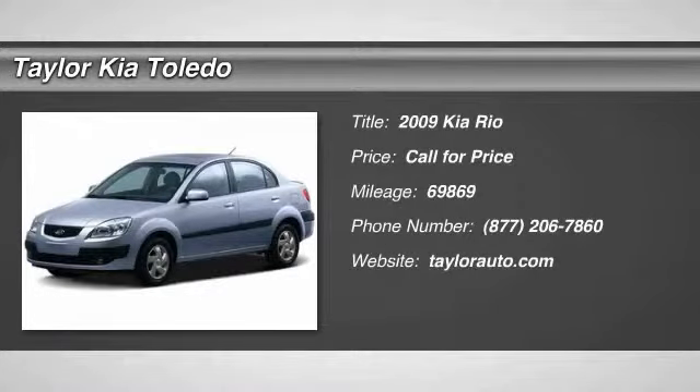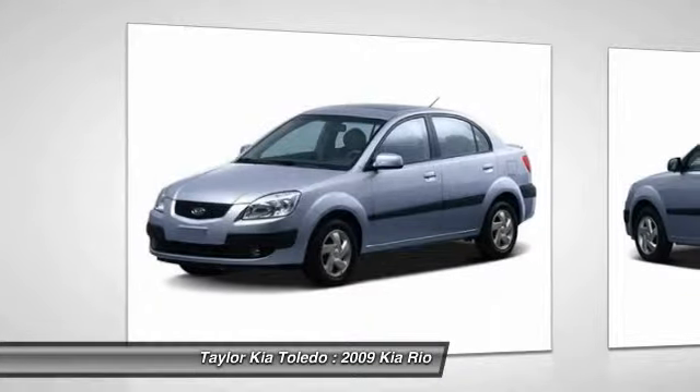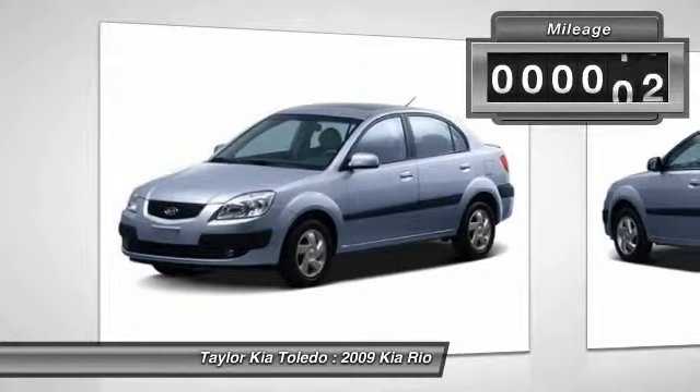The 2009 Kia Rio. The Rio delivers sprightly performance, great fuel economy, and agile handling, all in a stylish package.